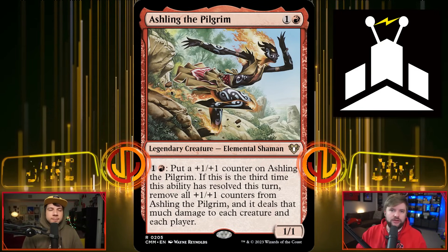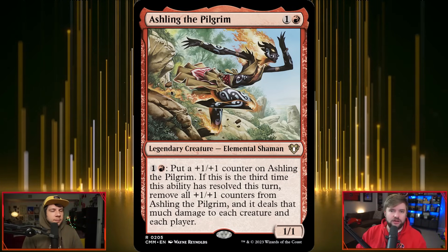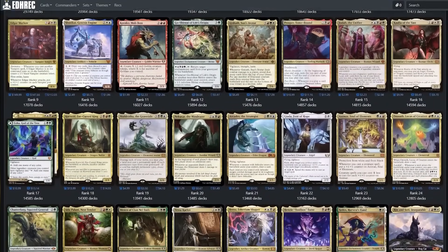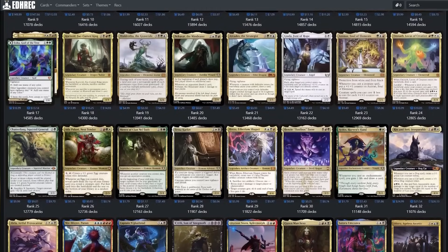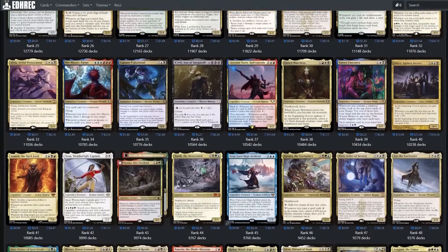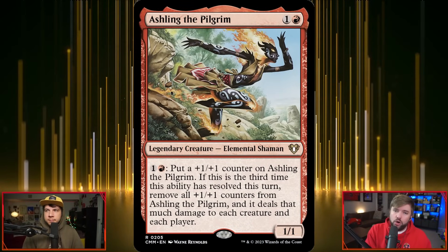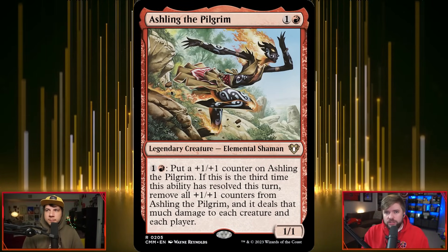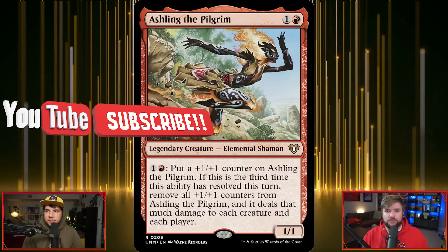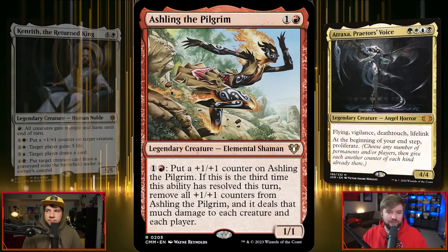EDHREC is a website that we use a lot, and you should too. What they do is pull together all of the data across all internet deck-building websites to show us what cards are getting played and put in decks the most. That ranks all commanders by how many commander decks are built online. Jake and I explored commanders number 401 through 600 to bring you these sleeper picks — way under the radar, without near as many deck lists as stuff like Atraxa or Kenrith.